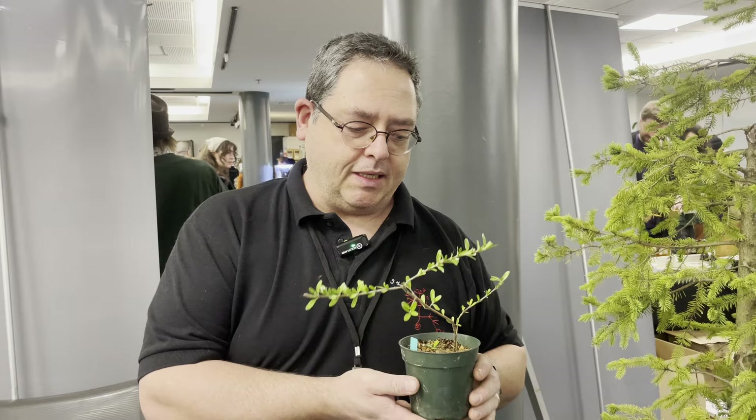We have many bonsai trees here, but in particular I want to show you this species of plant called Coprosma kirke. This is a species from New Zealand that is very resistant to a broad range of light, humidity, and temperature. As it grows in a terrarium it only has to be clipped and it will ramify, and eventually it will start looking like a little tree in your terrarium.